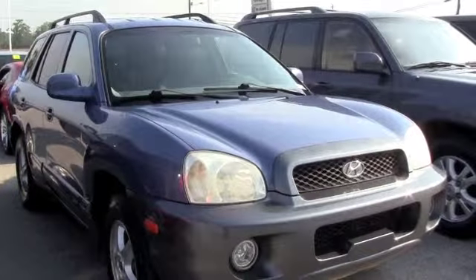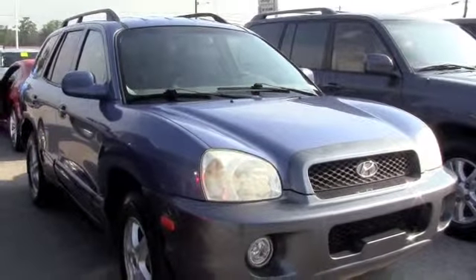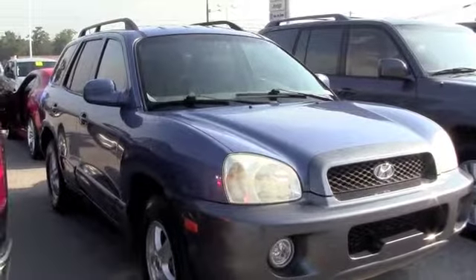This is a 2003 Hyundai Santa Fe GLS. Perfect SUV, great on gas. It's got low miles. It is a one-owner vehicle.